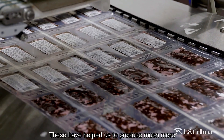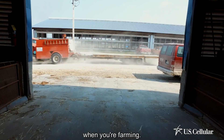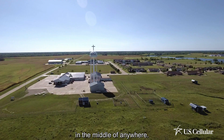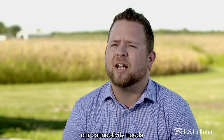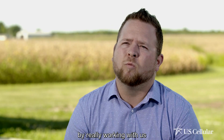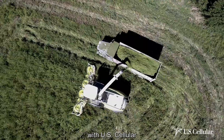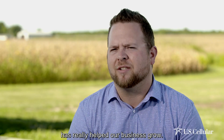These technologies have helped us produce much more than we used to. Time is money when you're farming. We've proven that we can make U.S. Cellular work in the middle of anywhere. U.S. Cellular has met our connectivity needs by really working with us on a personal level, and being able to stay connected with tablets and smartphones has really helped our business grow.